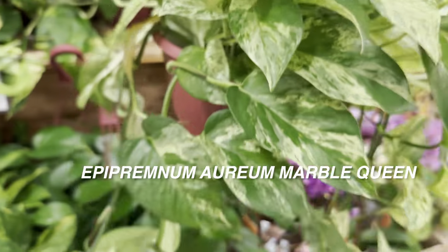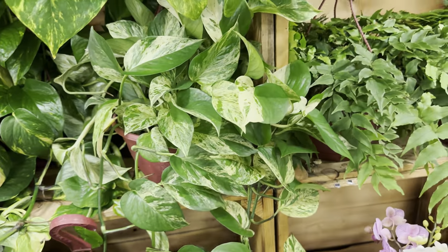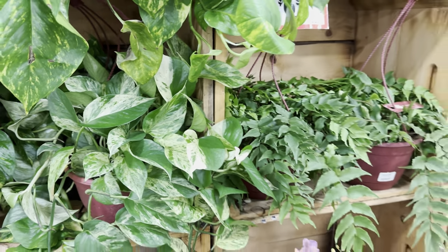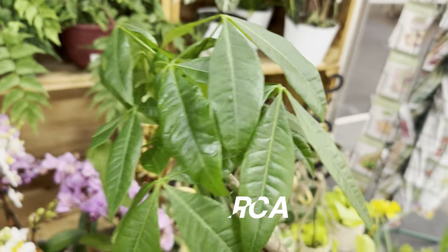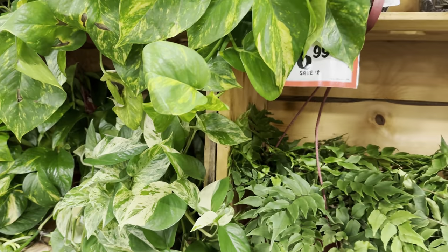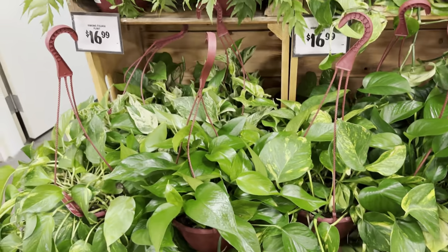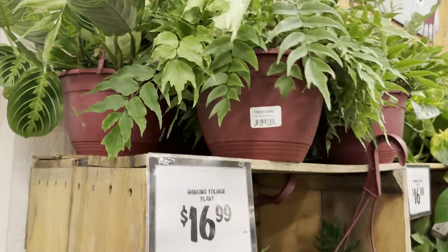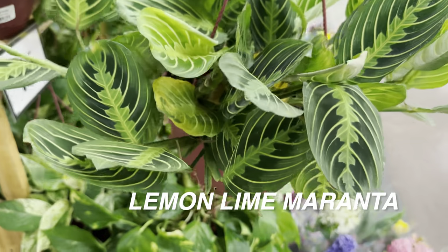The thing about Marble Queen pothos is you have to give it more light, otherwise it will revert back to green — same with Golden pothos, which looks a little dehydrated up there at $6.99. There's also a Pachira aquatica or money tree plant, braided, with little coin decorations — a little corny but I do like the plant. I'm looking for a variegated version. There are more hanging baskets, including what looks like a Maranta lemon lime or green Maranta for $16.99.